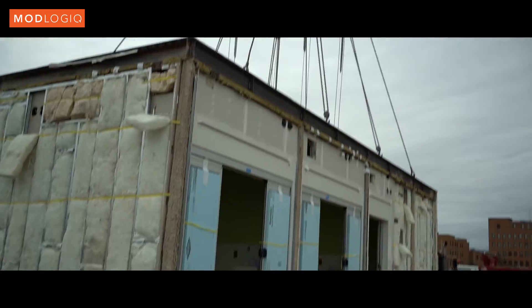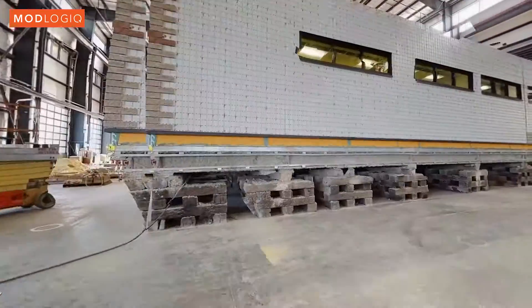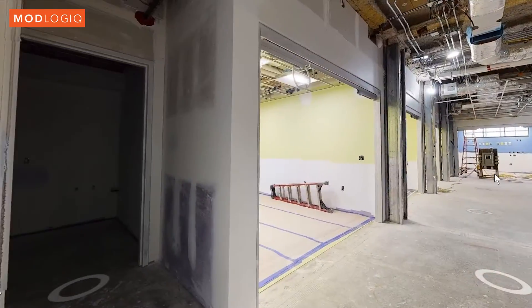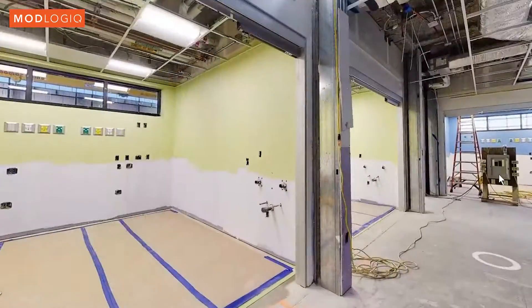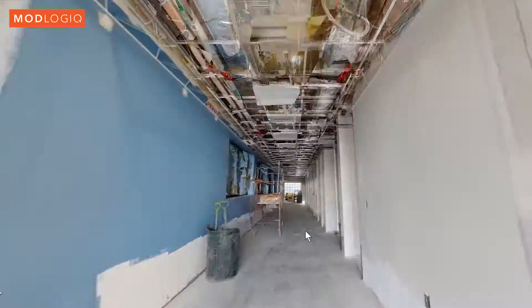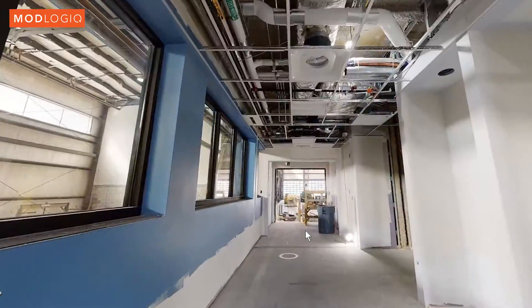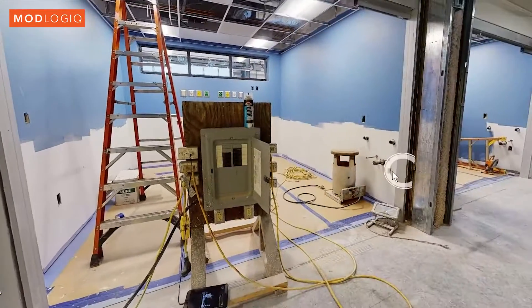We were able to construct the foundation and do all of the site work at the same time that you guys were building the building. Even more impressive than how fast we were able to finish the project by doing this kind of simultaneous construction was the fact that we got hit with a pandemic through the entire process and we didn't miss a beat.